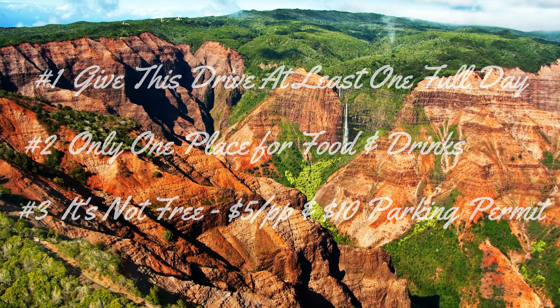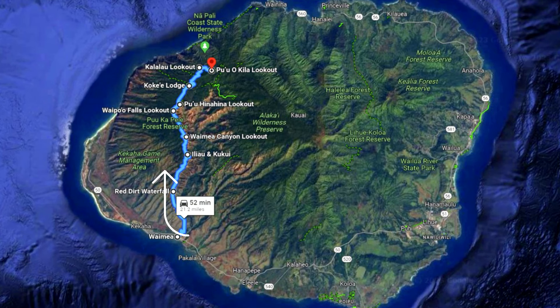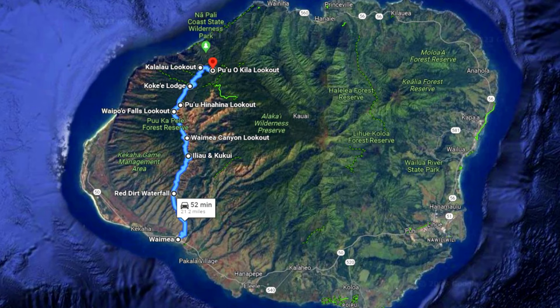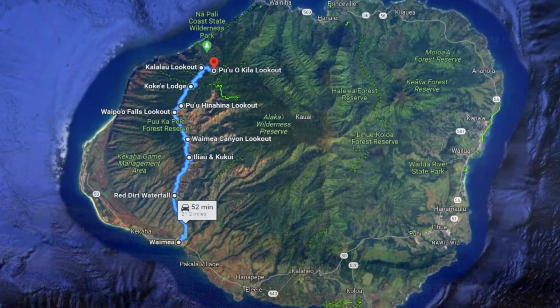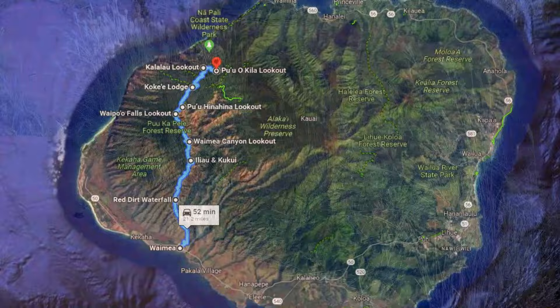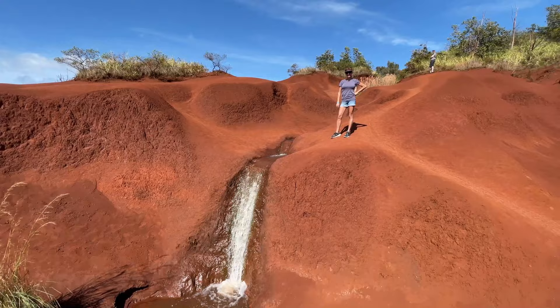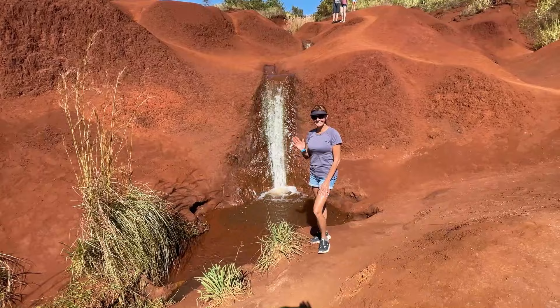You'll start this drive by turning right on Route 550 in the town of Waimea, and you'll drive progressively uphill with some initial overlooks out towards the ocean. The first real canyon views begin around four miles up the drive. The Red Dirt Waterfall at mile marker four and a half is one of the first sites you'll come to — it's not much to look at, but it's a popular stop to see the red dirt area with a small stream running through it. There's not a lot of parking, so grab a spot when you see cars. This site will only take you about 15 minutes to check out and grab some pictures.